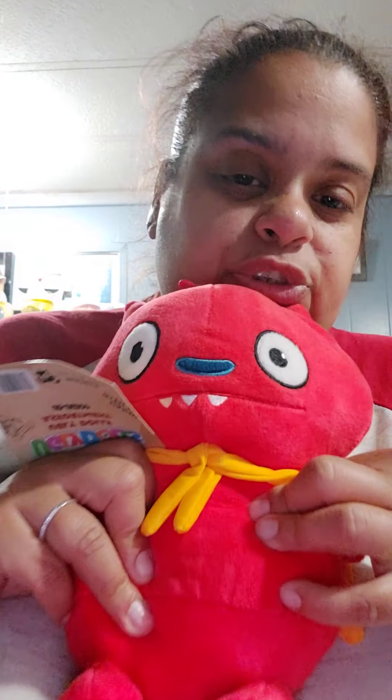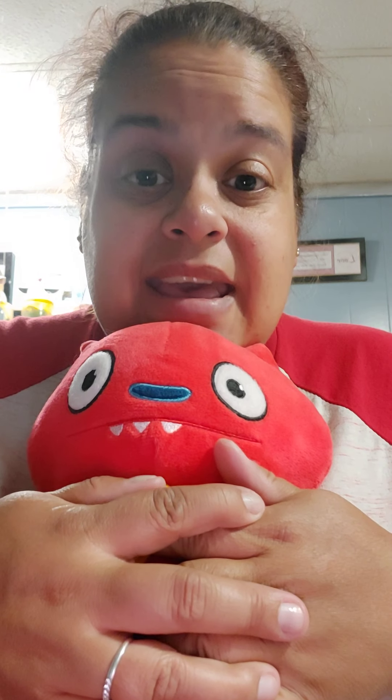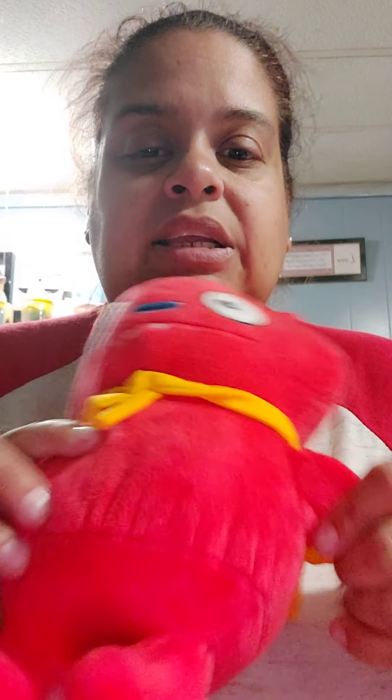Thanks for watching, guys! Have a nice day. I hope you enjoyed my winnings. Bye!